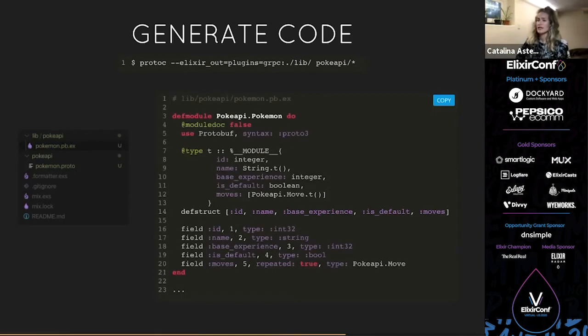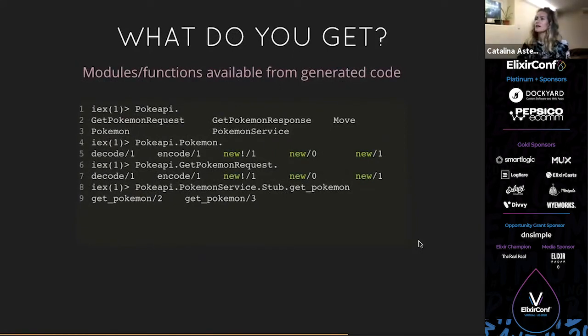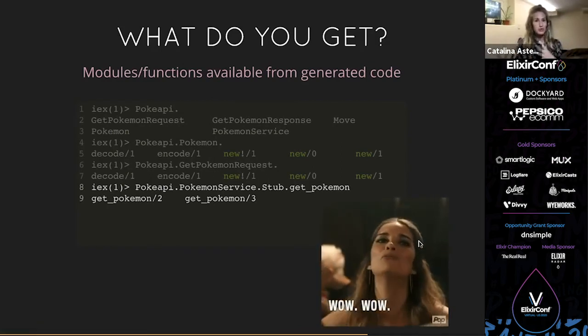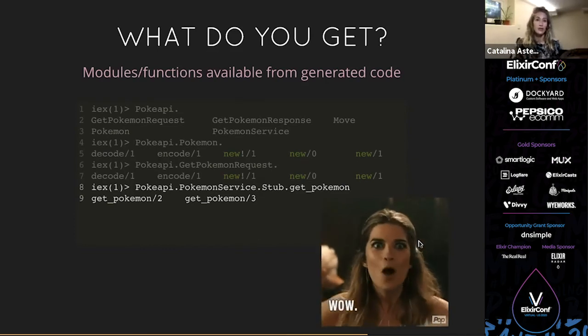If we open an IEx session in the project, we can see everything is packaged into the `PokeAPI` module. We get modules for `GetPokemonRequest`, `GetPokemonResponse`, `Move`, `Pokemon`, and `PokemonService`. Each of these modules comes with built-in functions. For example, `Pokemon` comes with `.new` to create a Pokemon struct, and `.encode` and `.decode` to encode to and from bytes. With the `PokemonService` stub, we get the `getPokemon` function, which is what the client will use to call remotely on the server — it'll feel like you're just calling a function within your own app. It takes a channel and a request.